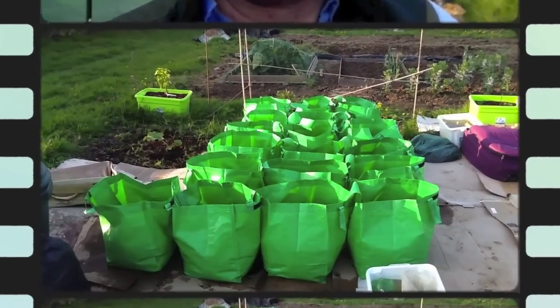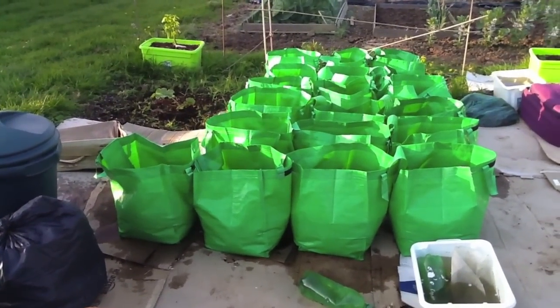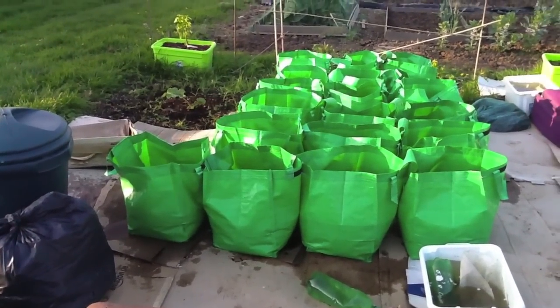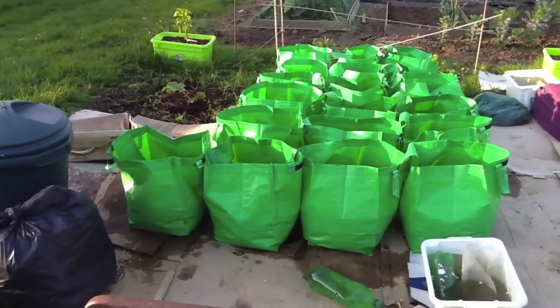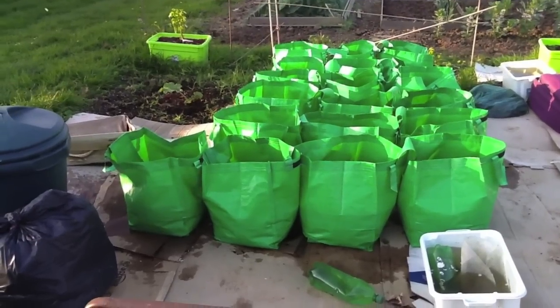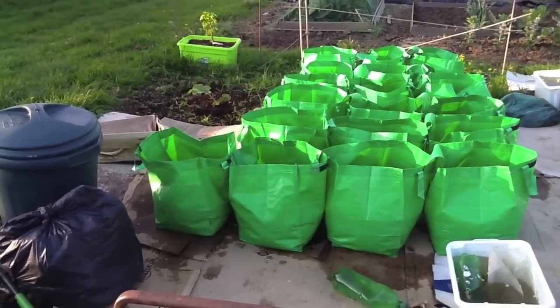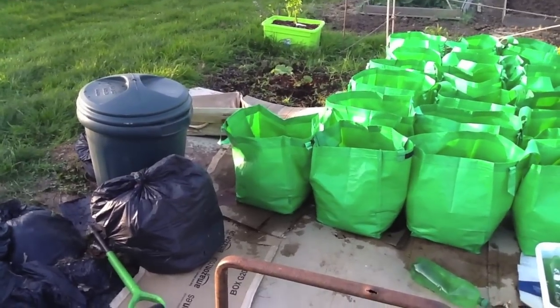It felt great to get the international kidney in, and then I carried on exactly the same with the golden wonder. I did manage to get all my potatoes planted in the end. At the front we have golden wonder, behind that the international kidney, and at the back we have the anya — seven bags of anya, four bags of international kidney, and eight bags of golden wonder. I planted the golden wonder the same as the others, using four seed potatoes in each bag.